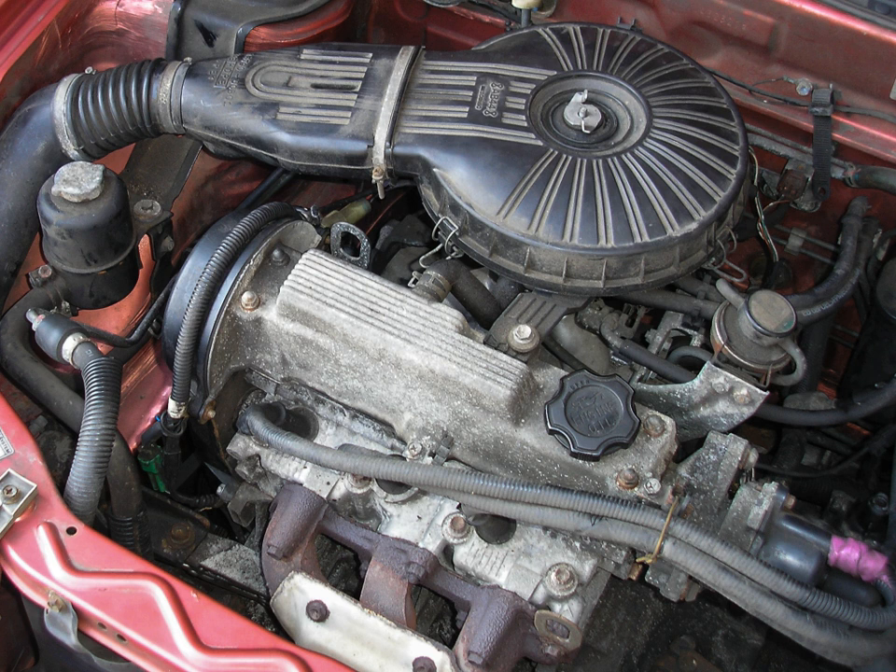The G13B is a well-known DOHC 16-valve engine. It uses an older distributor driven off the intake camshaft and produces approximately 100 hp at 6,500 rpm and 112 Nm at 5,000 rpm. Redline is set at 7,400 to 7,600 rpm. This engine has an interference valvetrain design, making periodic timing belt changes vital to the engine's life.